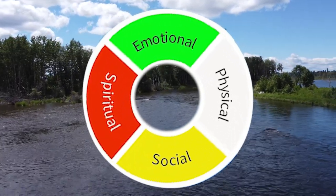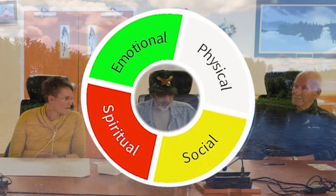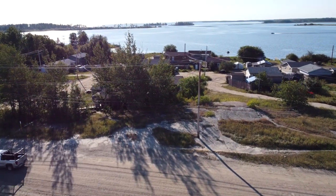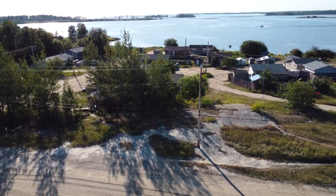We have this understanding as humans, and we learn to respect each, so everything is connected for a reason.